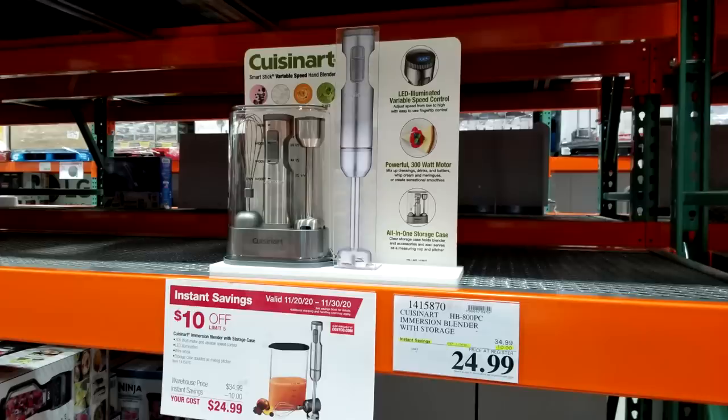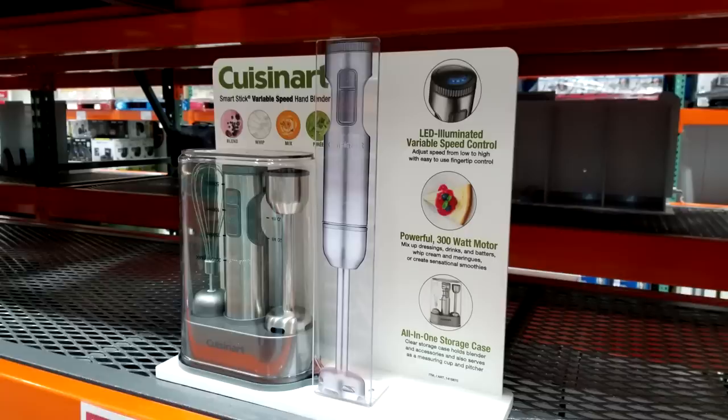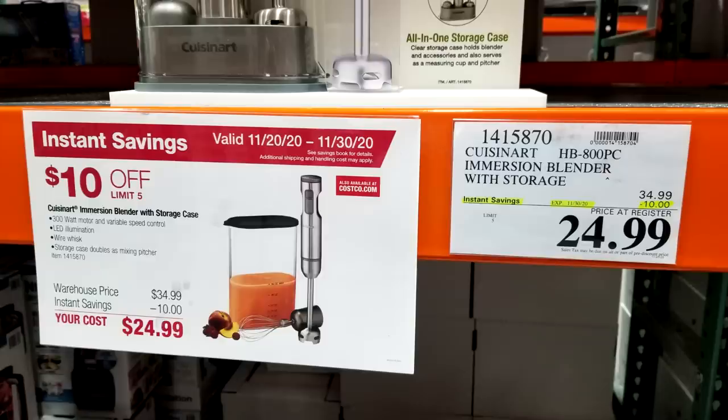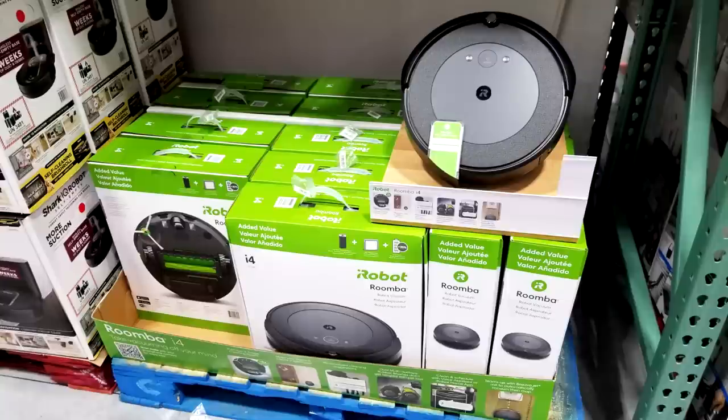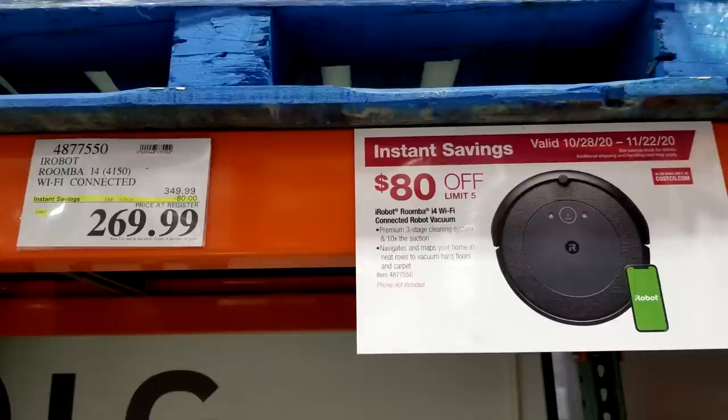There's a Cuisinart immersion blender — much nicer than older models with its stainless steel construction — and it comes with a storage unit for the accessories. It's $10 off from $34.99 down to $24.99. And here's the iRobot Roomba — I'm not a big fan since they require too much maintenance, but if you're interested, this one's $80 off down to $269.